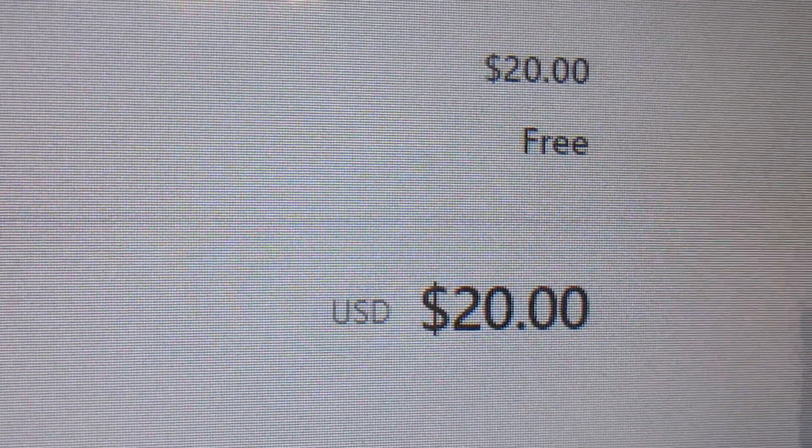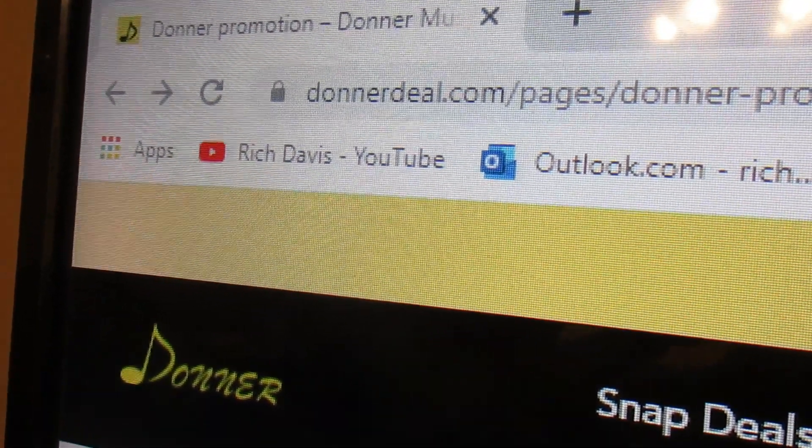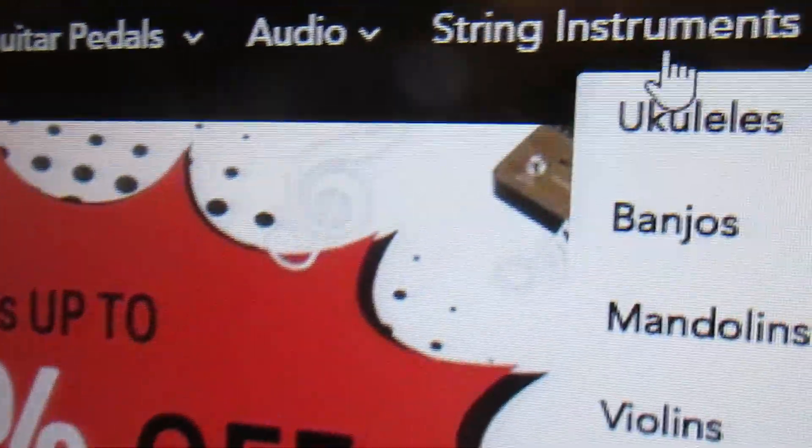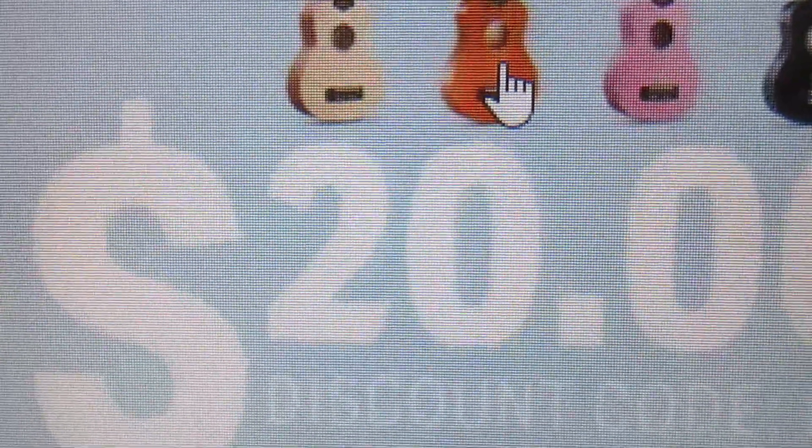I purchased one and the price was $20 — that's super. Here is the deal on the Donner Deal dot com string instruments ukulele page. You get any of these very nice, glossy, beautiful ukuleles. I chose this one — I have owned this one and it is very nice. There's also a black one, a pink one, and one that looks like spruce.